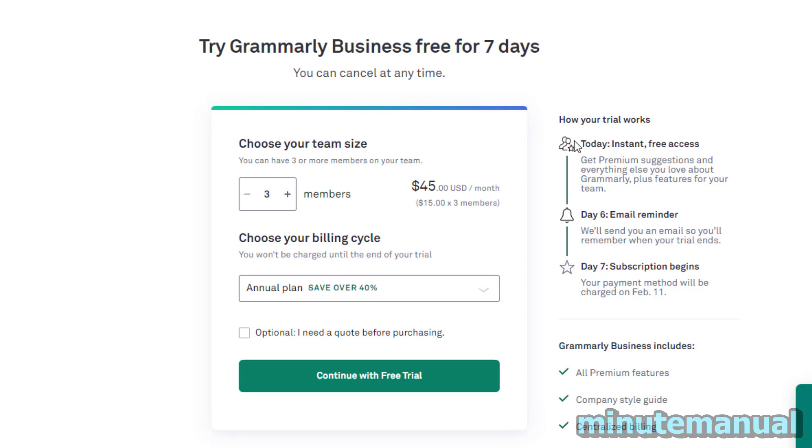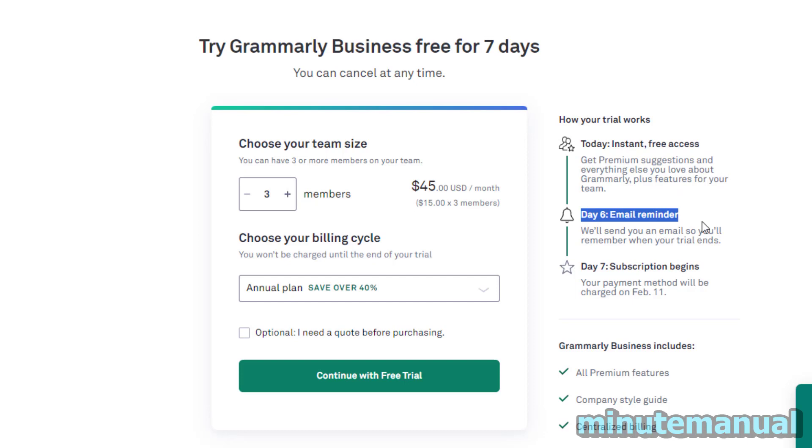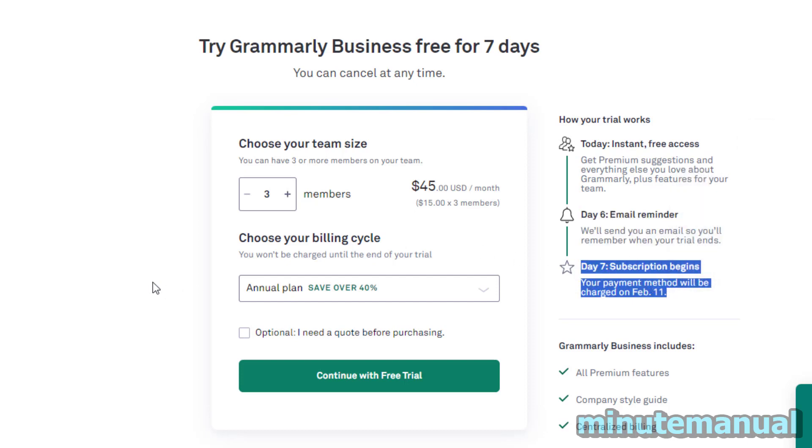It says that you get instant access on day 1, then you get an email reminder on day 6 letting you know that your trial is about to end, and then on day 7 your subscription will begin.